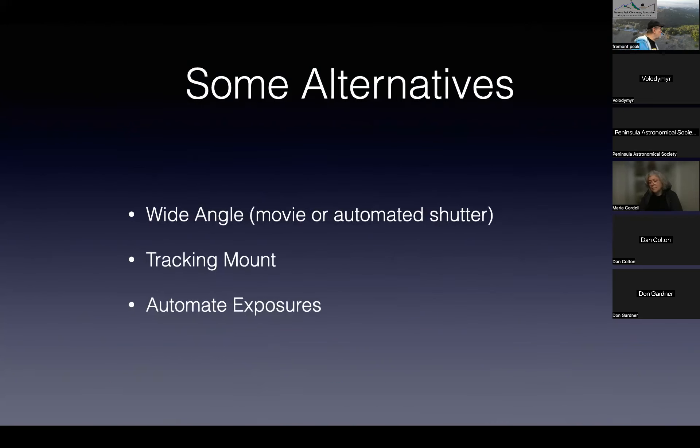Some alternatives: the easiest is to take wide-angle photos, which can be really interesting. The second is to use a tracking mount — a tracking mount solves the problem of chasing the Sun. The third is to automate your exposures; I'll give you some ideas on a couple of ways you can do that.